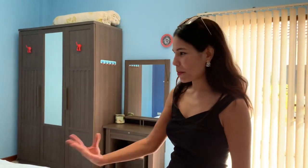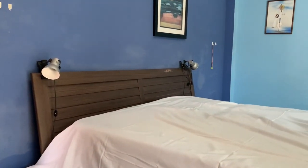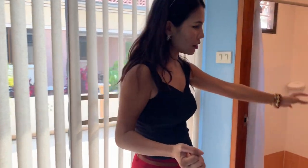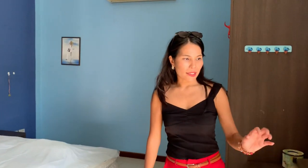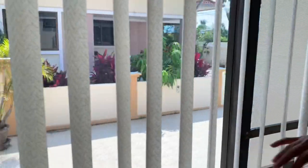Now we are in the master bedroom. Good-sized bedroom with a bed here and a closet there. Every room has air conditioning. This bedroom also has a private bathroom with shower and toilet. There's a door that opens directly to the garden and to the pool — very nice!